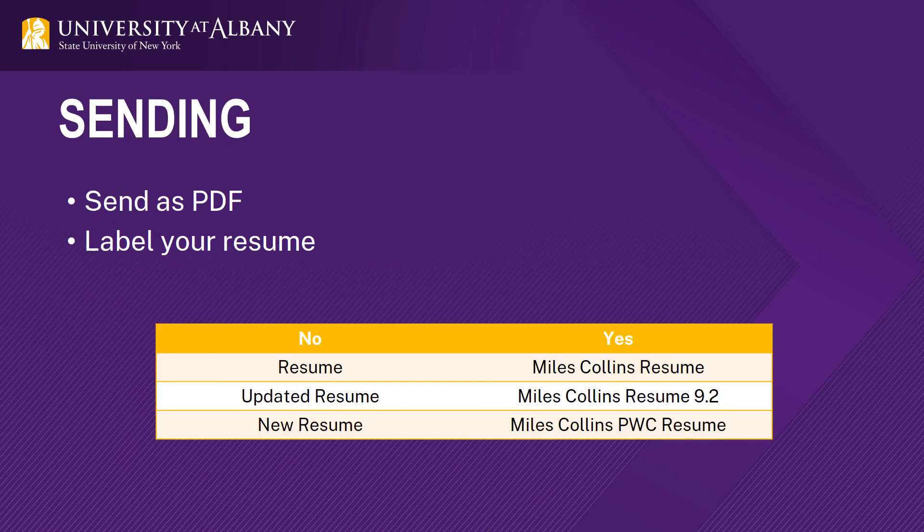Always be sure to send your resume as a PDF document unless otherwise specified. This ensures the formatting will transfer over properly and no one can make edits to your resume. When you save it, make sure it is labeled professionally — you can label it with your name, name and date, or name and the employer. In Handshake and LinkedIn, check your settings in terms of how many documents you have and if they're public. When saving in Handshake, be as specific as possible so you don't send the wrong one. Try to delete older resumes and not use it like a flash drive.